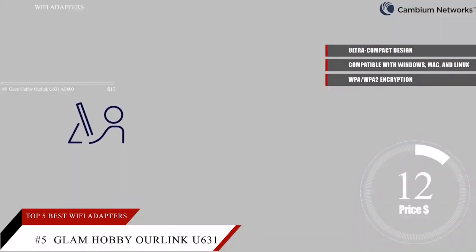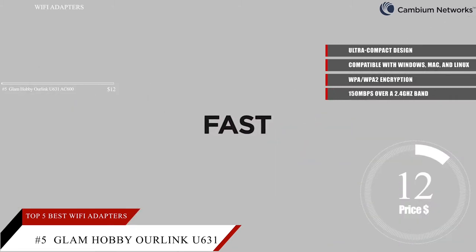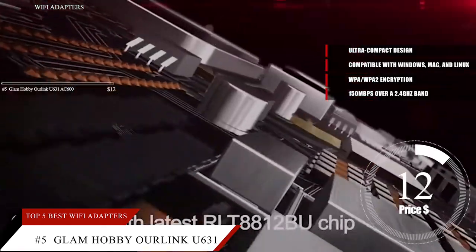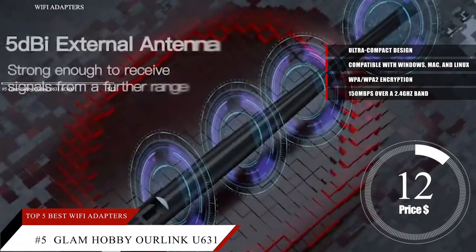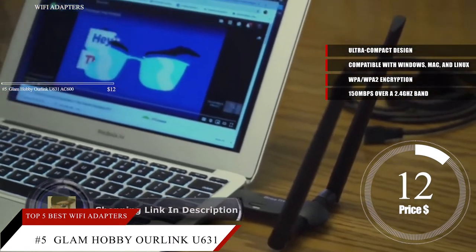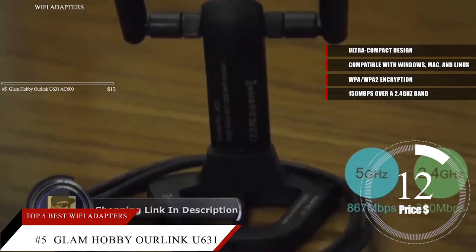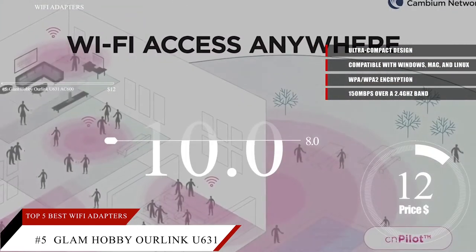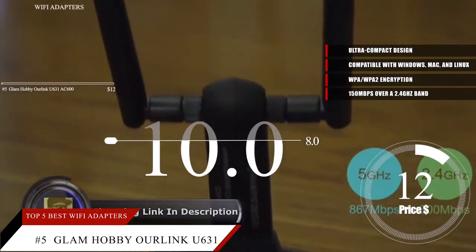This adapter works with most dual-band wireless routers and gives you speeds up to 150 megabits per second over a 2.4 GHz band or up to 433 megabits per second over a 5 GHz channel. It automatically chooses the best band to handle different workloads or to better handle media streaming. Based on its reputation on the market, we give the Glam Hobby Hourlink U631AC600 a score of 8.0. You can find more information and a link to its page in the description below.